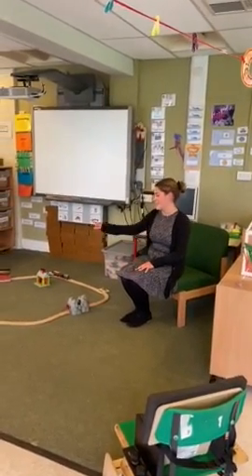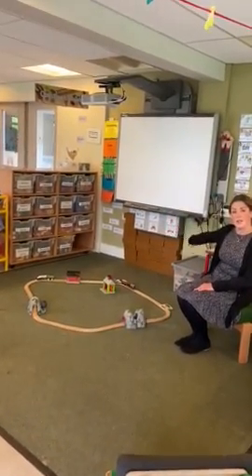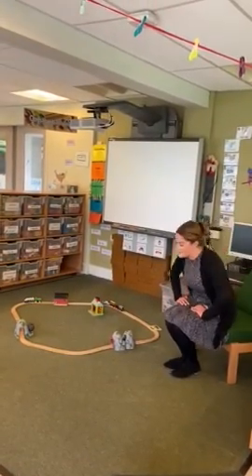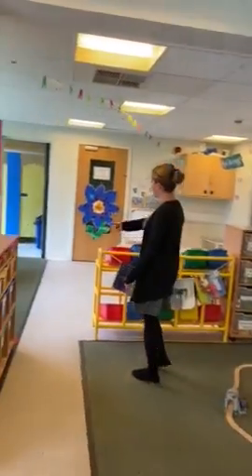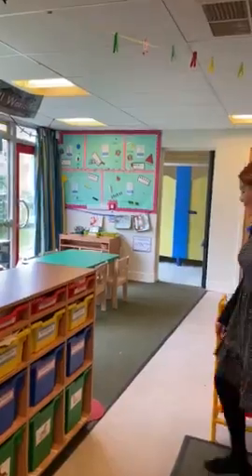So this is the construction area where you can play with your friends, using lots of things in the boxes, building houses, building castles and using the train sets. I'll show you where the toilets are — when you come, you'll be able to go into the toilet here and use the toilet over there and wash your hands.